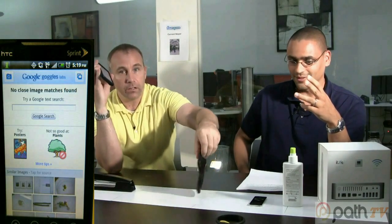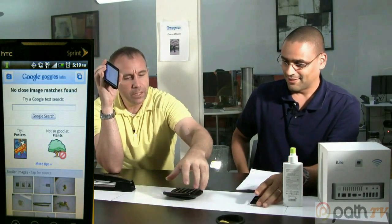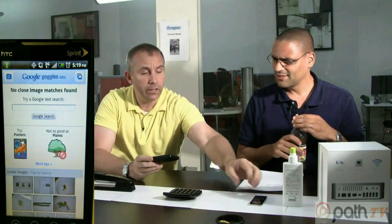So we wanted to try a more generic office product — something fairly recognizable, like a stapler — and we get no matches. Next, a calculator from Office Depot. Everybody knows what a calculator looks like. We got no results for the calculator this time, but it was recognized as a calculator before, so results may differ.